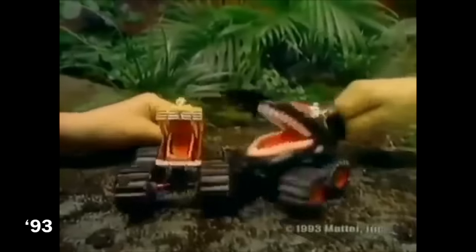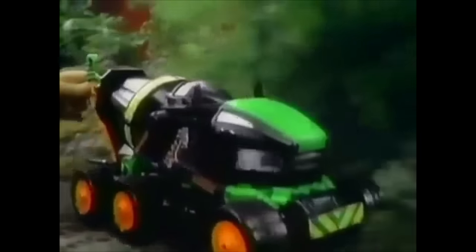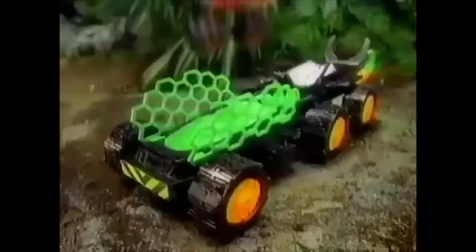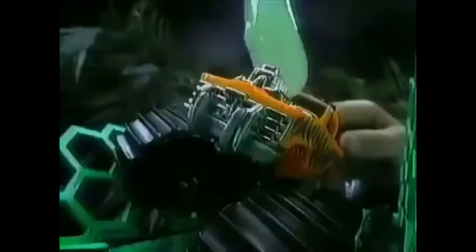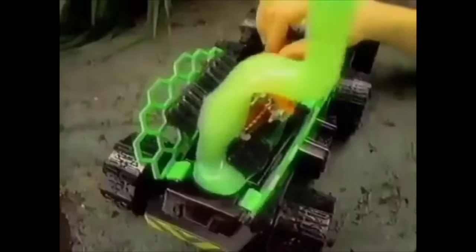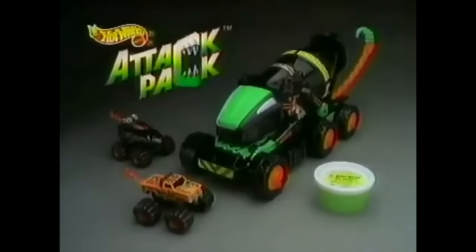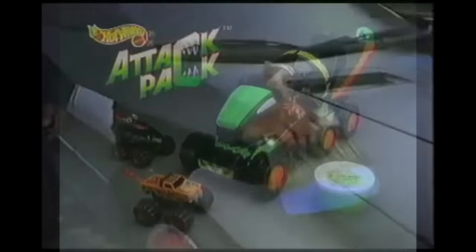Attack! Think this battle's big? Get a load of the Slimenator. You push the chain and transform a cement truck into a vicious beast with jagged jaws. Slimenator takes to the sky — Attack Pack! He captures the enemy and gives them the slime of their lives. Yuck! Slimenator — he's one slimy character. Attack Pack Slimenator comes with slime gel. You put it together. Other vehicles sold separately.